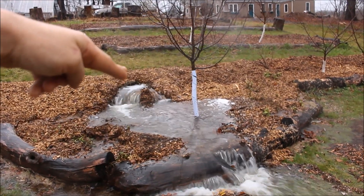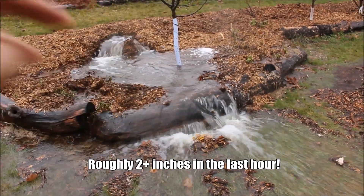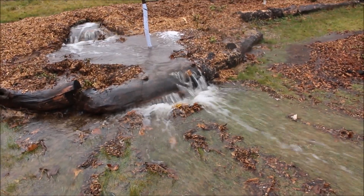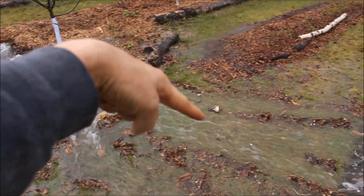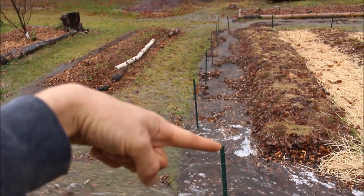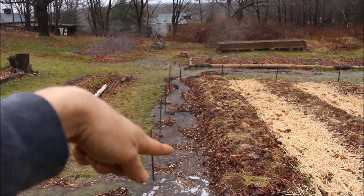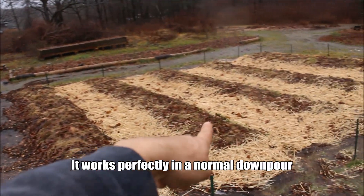We've got the most intense rain I've seen in a while — look at that, it's a waterfall. I just wanted to show the flow of our swales that we made a couple weeks ago. Look at how that's raging down here. It used to just keep racing, but now it hits the first big berm. In a slower rain it would just slow down, sink into the wood chips, and hit each successive one.